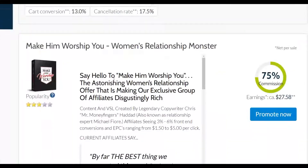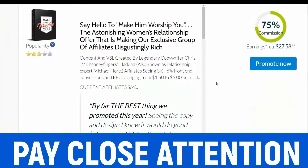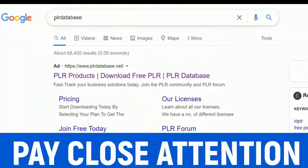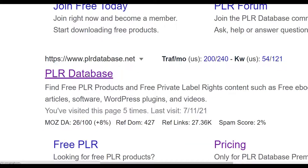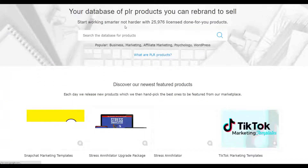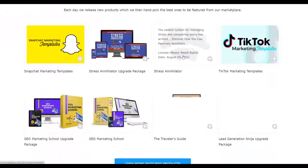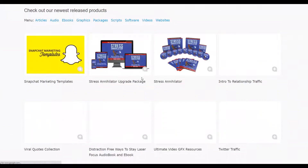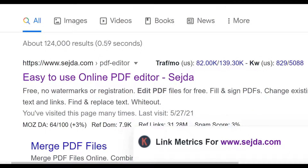If you want to promote a product that doesn't have a PDF in their affiliate area, you can go to a website called prdatabase.net to find a lot of free PLR products you can download and add your affiliate link inside. There are over 25,000 PLR products on this website, most of them free. Go to the free section, find one in your niche, download a free ebook, then use a website called Sejda PDF Editor to edit the PDF for free and input your Digistore24 affiliate links.